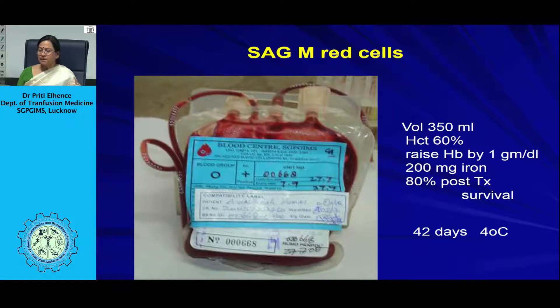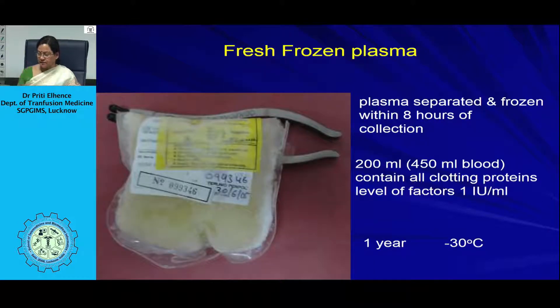Fresh frozen plasma is separated and frozen within 8 hours of collection. It is around 200 ml and contains all clotting proteins — factors 1 to 13 — at a concentration of 1 international unit per ml. It is indicated for multiple factor deficiencies, such as those due to warfarin use, coagulopathy, liver failure, or DIC.